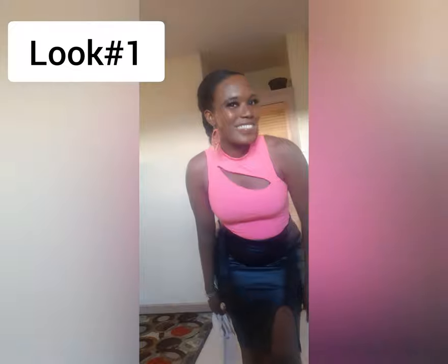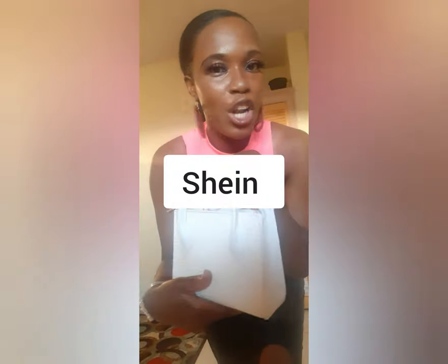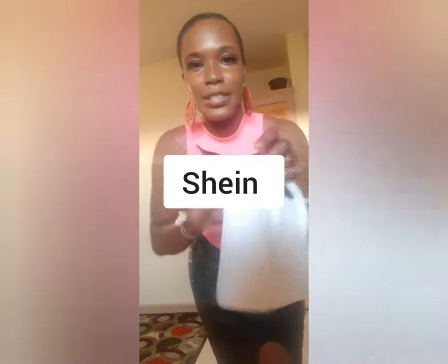Hey guys, welcome back to my channel — it's your girl Alice Howard and we are back with another video. As you can see by the title, we are doing a try-on haul. I have my purse from Shein.com — look how beautiful this is. If you need one, please DM me and I can get one for you — very affordable and will last you a good while.